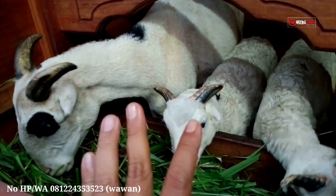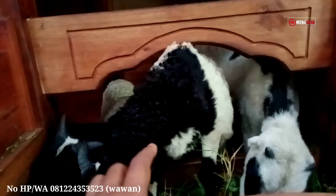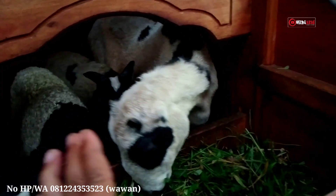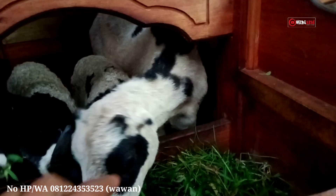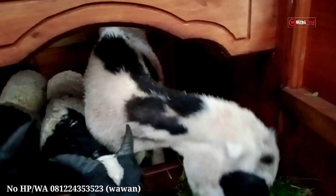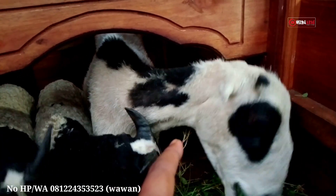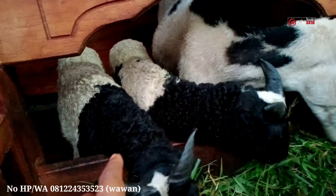Selanjutnya ada tiga ekor domba lagi - ada induknya dan juga ada anaknya. Kita review induknya dulu: warnanya putih dan hitam, umurnya tiga tahun berarti masuk plek enam. Bobot induknya kira-kira 20-25 kg. Kalau dilihat dari bentuk tubuhnya lumayan bagus, warna putih dan hitam. Induknya ini baru beranak dua kali, jadi ini anak keduanya. Umur tiga tahun plek enam, cakep banget.